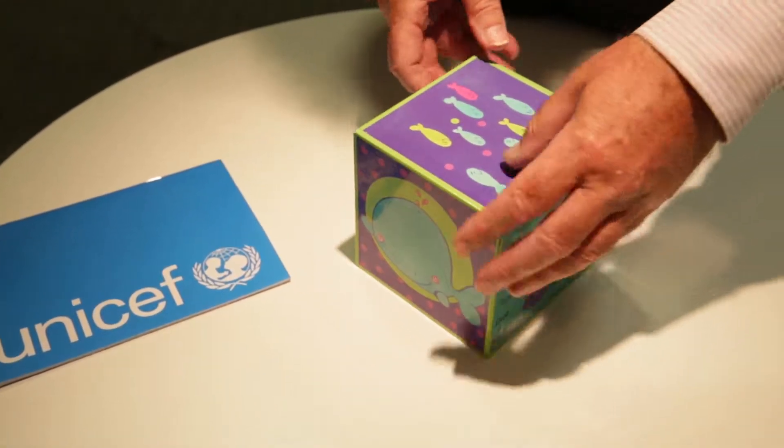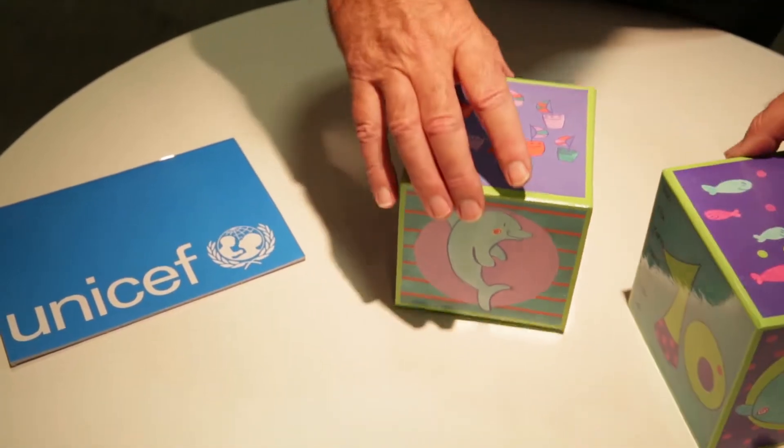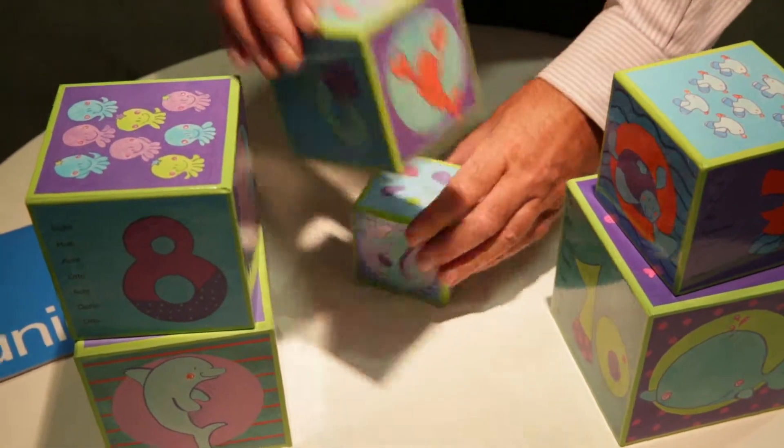Here's a great little puzzle for the young toddlers in your life this Christmas. These stacking cubes help children to learn to count and connect with colors.